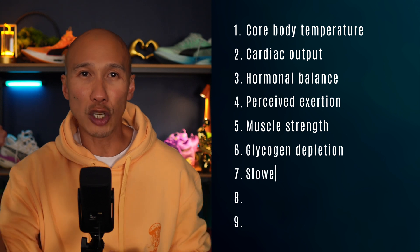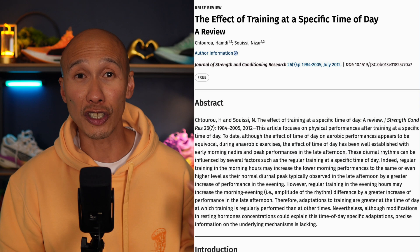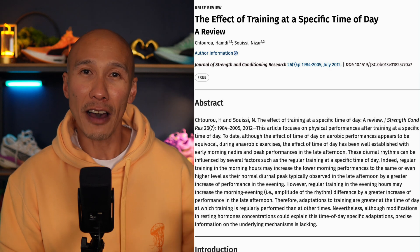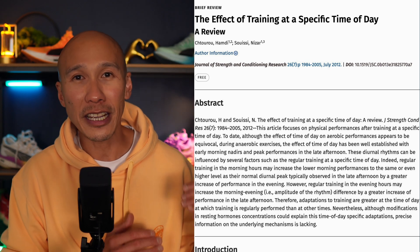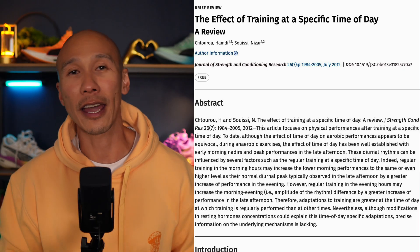There's also the issue of slower lactate clearance — and this is a big one. A review published in the Journal of Strength and Conditioning Research found that lactate removal and buffering capacity may be reduced in the morning, particularly during submaximal efforts. When it is harder for your body to clear lactate efficiently, the sense of heaviness or fatigue is more present even at low to moderate intensities like zone 2.